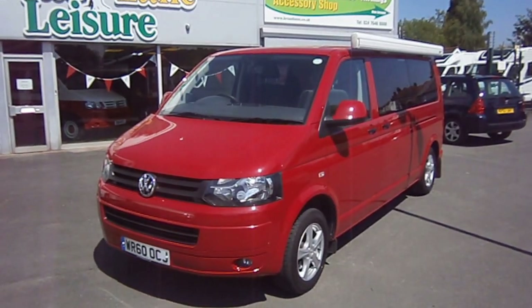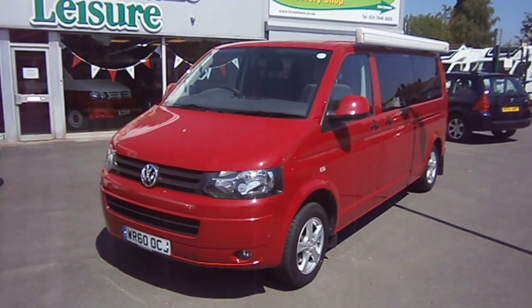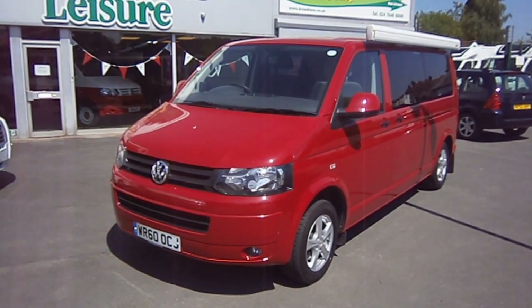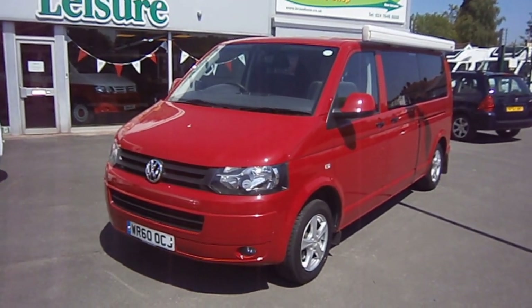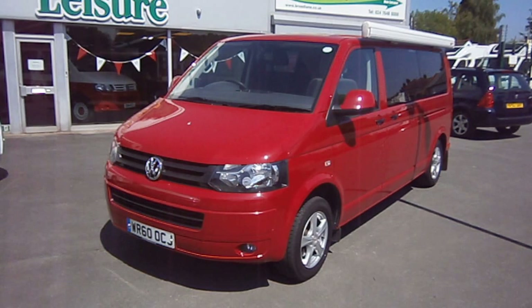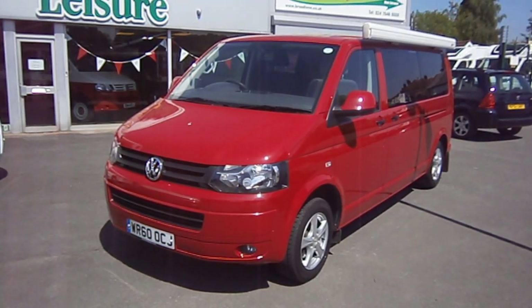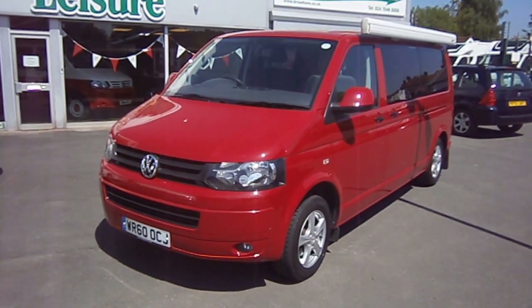Good morning and welcome to Broad Lane Leisure on this beautiful sunny day. What we have here is a 60 plate Volkswagen T5 long wheelbase with 83,000 miles on the clock in absolutely stunning order.